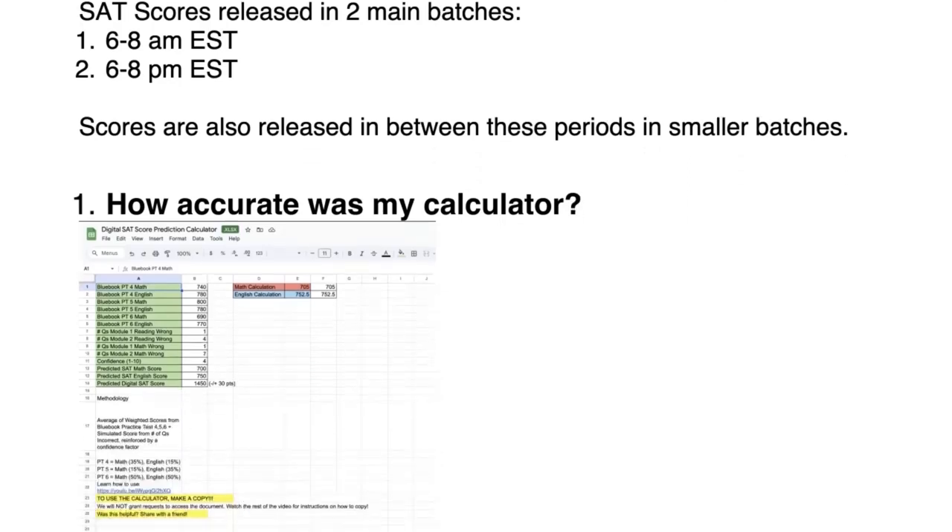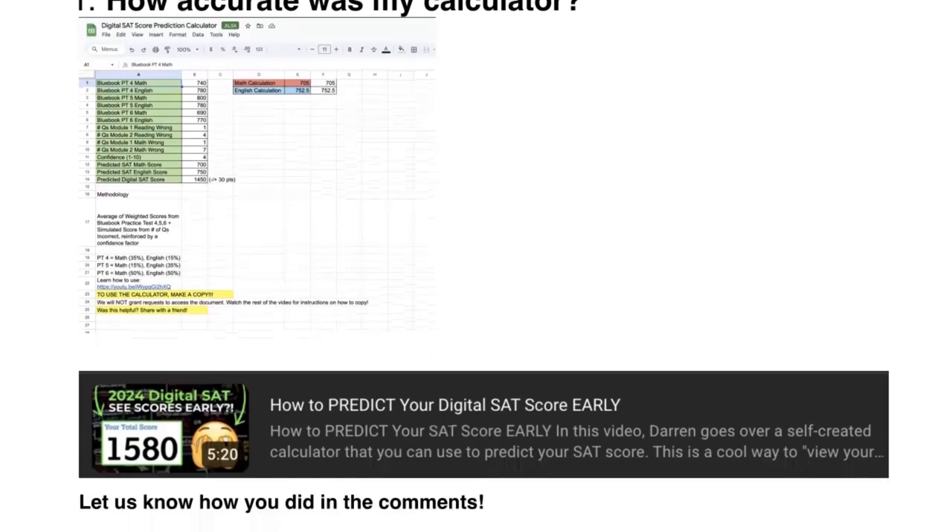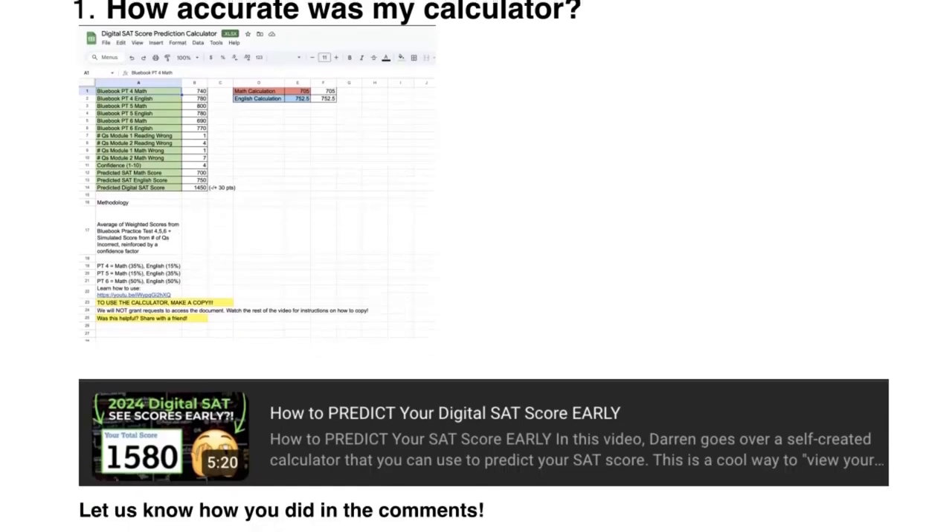First off, how accurate was my prediction calculator? I have a video up — basically a prediction video where you can predict your SAT score by plugging in your practice test scores as well as how many questions you think you got wrong. It'll give you a predicted SAT score, which is great to use right before scores come out. If you just got your score back, use that calculator, see how close the scores are, and help us make the calculator more accurate for future students.